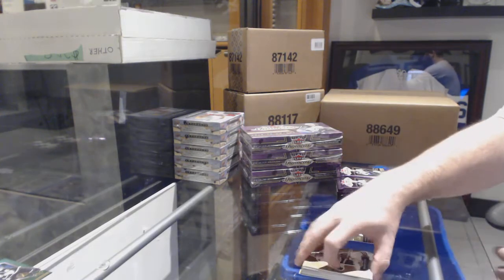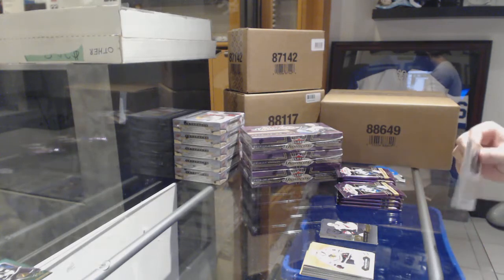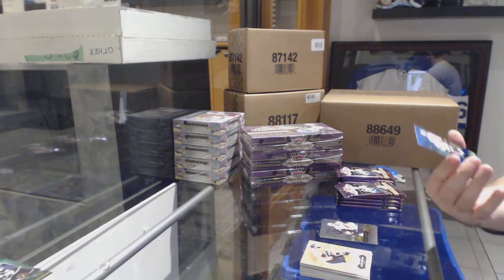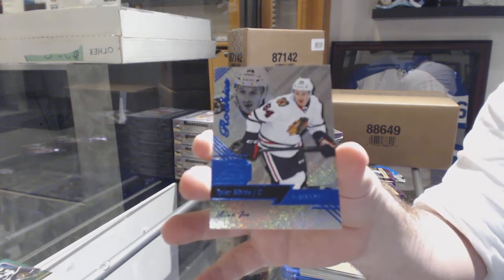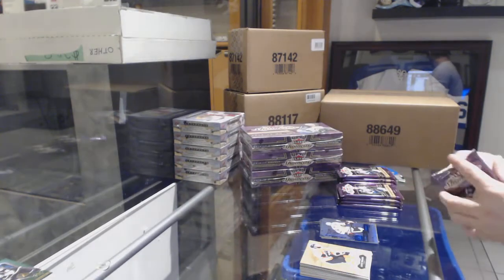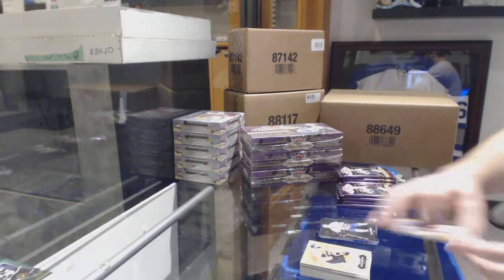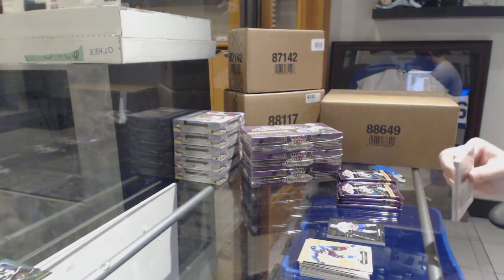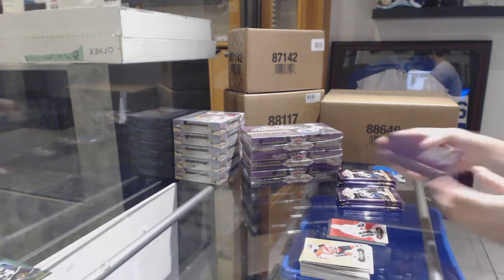Showcase of Lawson Crouse for the Coyotes. We've got a Blue Ice Rookie for the Chicago Blackhawks, Tyler Motte, numbered to 199. Matthew Barzal Metal Universe for the Islanders. Jonathan Toews for the Chicago Blackhawks Red Glow.